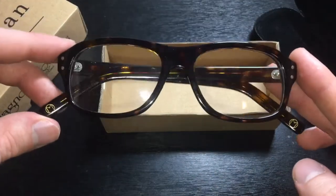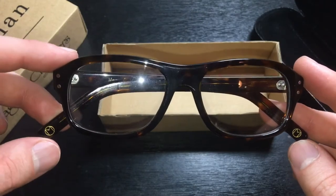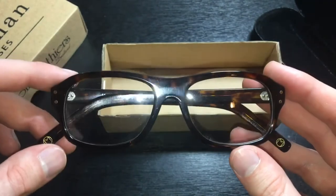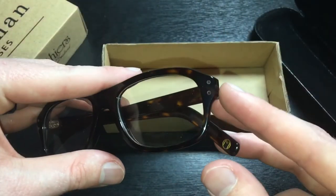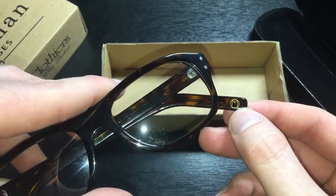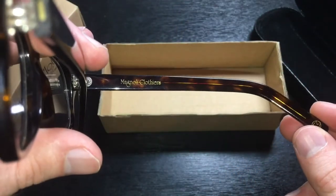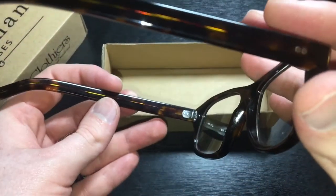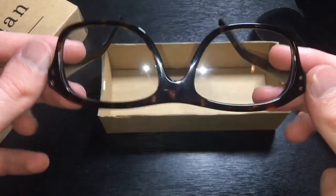Specifically, these are the Harry Hart model based on the glasses that Colin Firth wears in the Kingsman franchise movies. As you can see, this is the dark tortoise shell that he wears with the signature frame and the two dots on the side. This is the Magnoli Clothiers logo here in the earpiece, and then nothing on the other side. So overall, these are very nice.